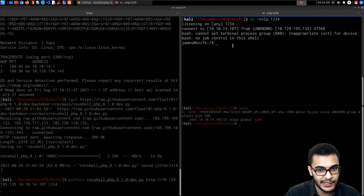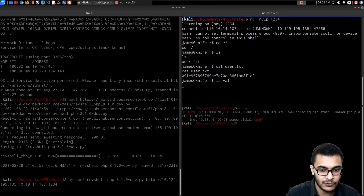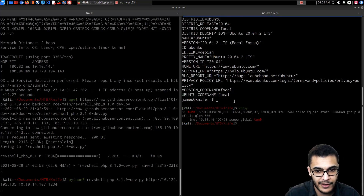Immediately we get a reverse shell, and we're logged in as the user 'james' at knife. Heading into the home directory for user james, we get the user flag from user.txt. Listing all files, we can see bash_history goes to /dev/null, meaning it's being cleared or not saved.